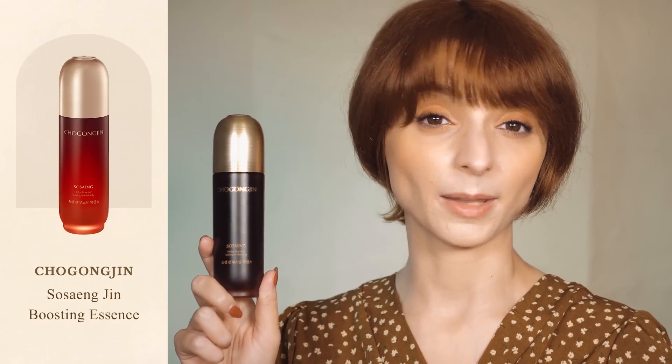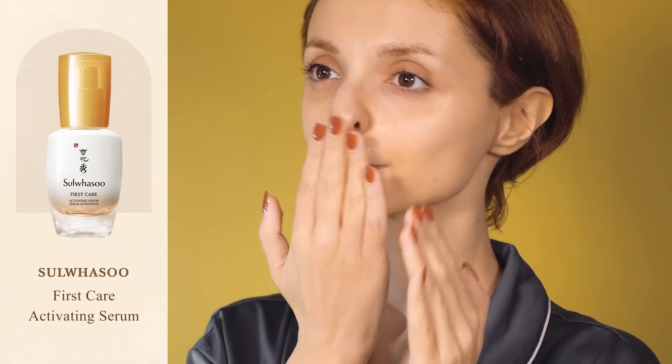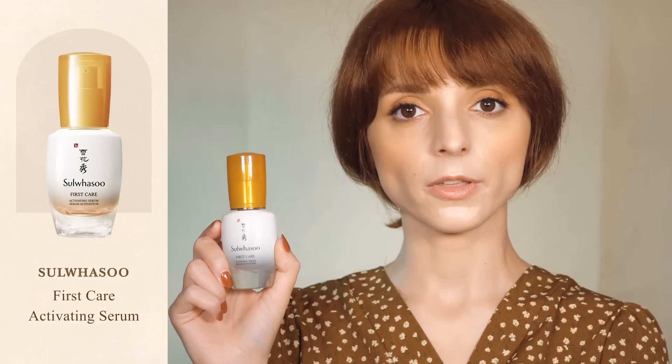The first time I tried the Gin Boosting Essence earlier this year, I was immediately reminded of another product. Looking at the texture, the feeling of use, and the performance of the product, to me it was very clear that the main inspiration behind this essence was the iconic First Care Activating Serum by Sulwhasoo. Like Chogongjin's Gin Boosting Essence, Sulwhasoo's First Care Activating Serum is an anti-aging skincare treatment based on remedies borrowed from traditional Korean medicine. It's supposed to be applied right after cleansing to soften skin and improve the absorption of the rest of your skincare routine. At first I thought the two products were really similar, but the longer I used Chogongjin's Boosting Essence, the more differences I found with Sulwhasoo's First Care Activating Serum.